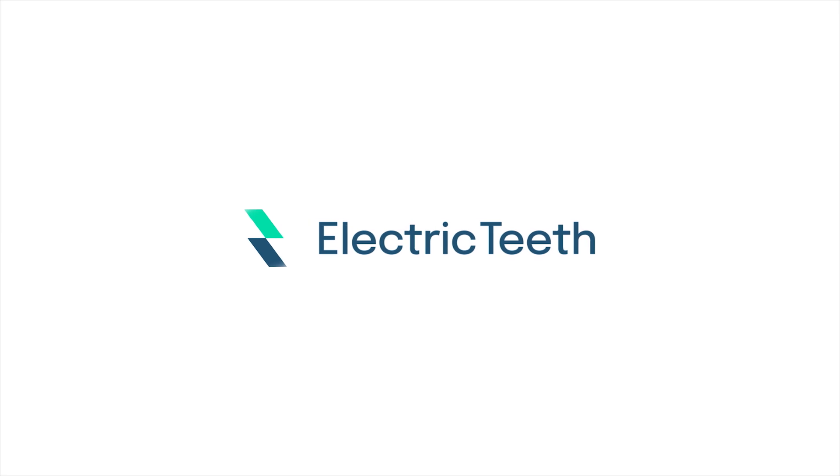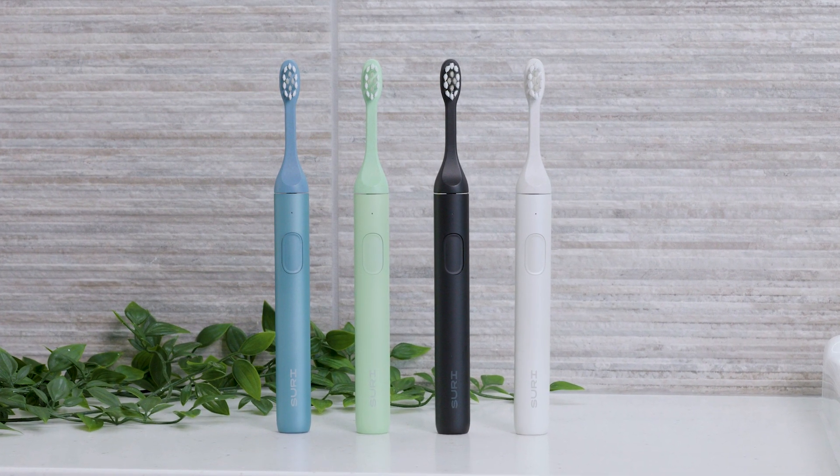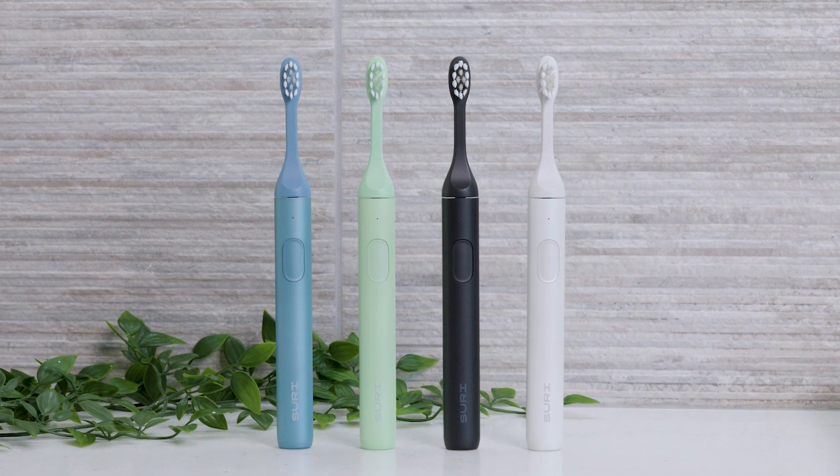The price of a product and the ongoing ownership costs are important — it is one of the things we focus on heavily here at Electric Teeth. With that said, there are often a number of other factors worth considering when buying a new electric toothbrush, and this is where Suri shines through. Subtle differences in the way that you interact with the brush on a daily basis result in a satisfaction that I don't quite get with the Oral-B.